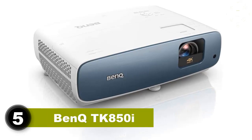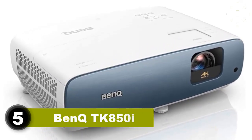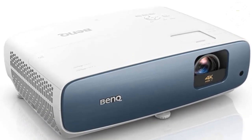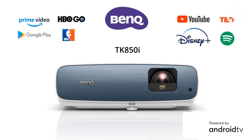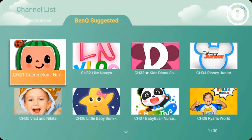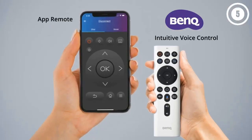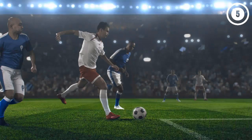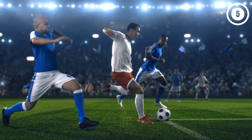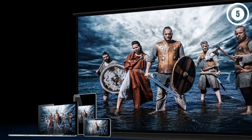So without further ado, let's get started. Number five: BenQ TK850i. The BenQ TK850i is the best pick if you're looking for a cinema quality image and a user-friendly design. It uses a 10-element all-glass lens array, an innovative design that increases light penetration for a more intense, saturated 4K image. Not only does it have a wide color gamut, it uses HDR Pro technology like enhanced tone mapping to improve the color accuracy and overall realism of the picture.